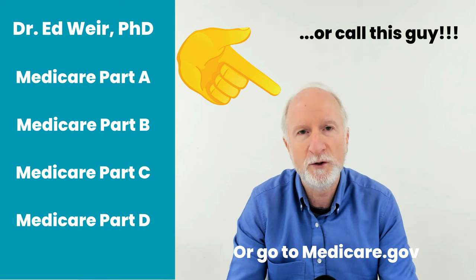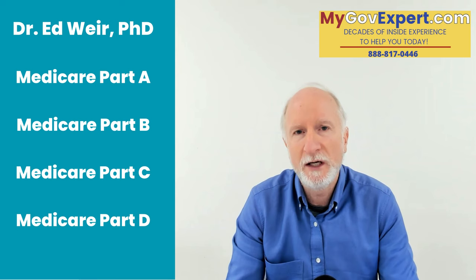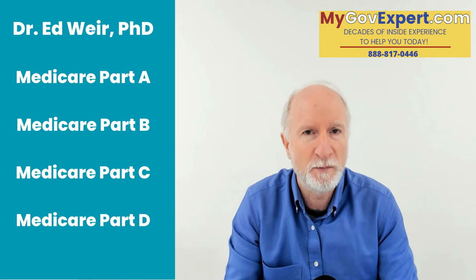There are also Medicare supplement plans — I'm going to do another video on those — but today we'll stick with Medicare Advantage plans: how to sign up for them, when to sign up for them, and how to choose the best plan for you.